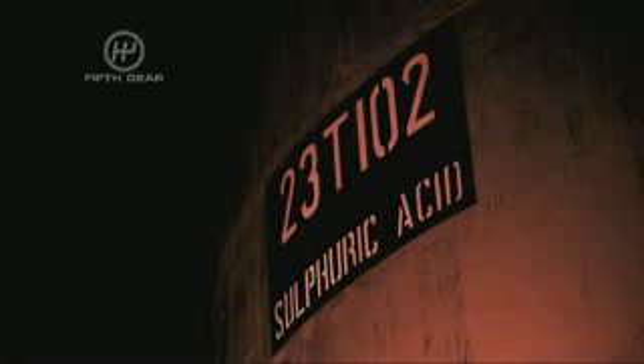I'm about to drive the latest addition to the Aston Martin family. It costs £80,000 and they're calling it the most desirable sports car in the world.